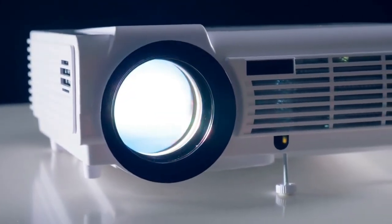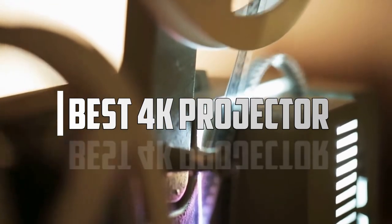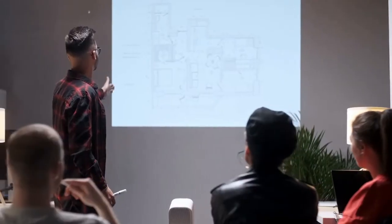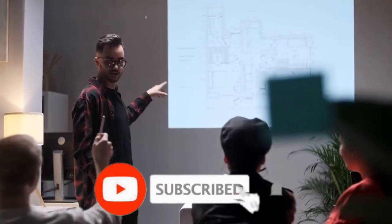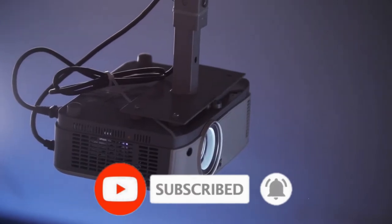What's up everyone, welcome to today's video. In this video, we will talk about the 5 best 4K projectors right now available on the market. We select all products depending on quality, durability, and customer satisfaction. Before starting the video, make sure you subscribe to our channel.